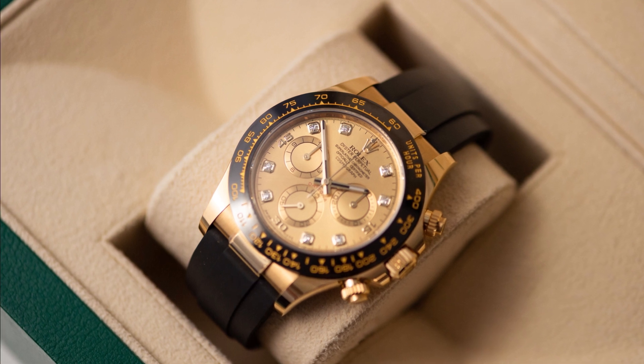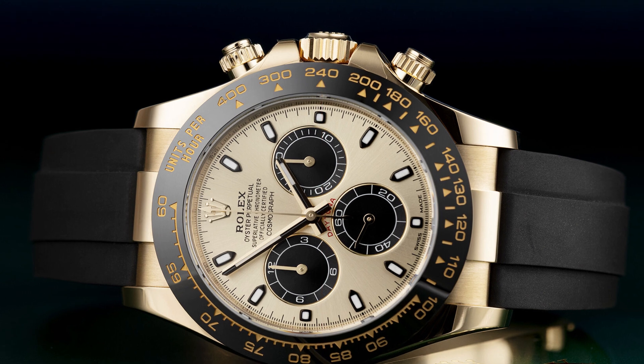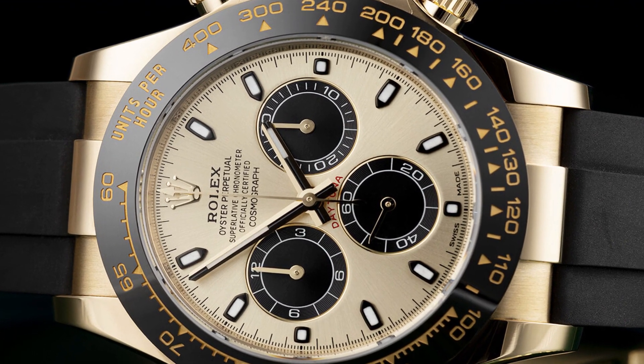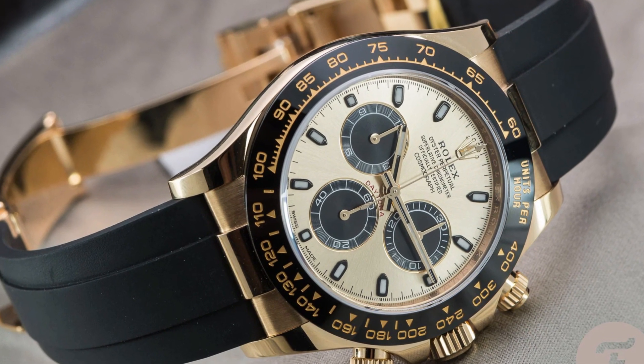To safeguard your investment and offer peace of mind, a Rolex warranty is provided. This warranty serves as a testament to the impeccable quality of the watch, assuring you that any necessary repairs or servicing will be conducted with the utmost care and expertise.